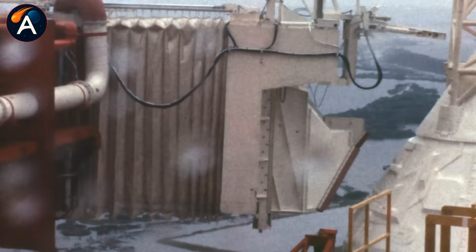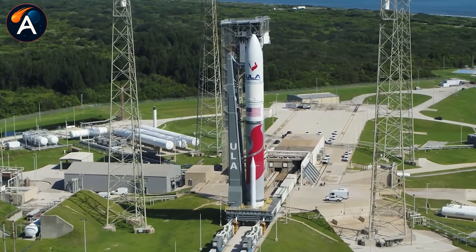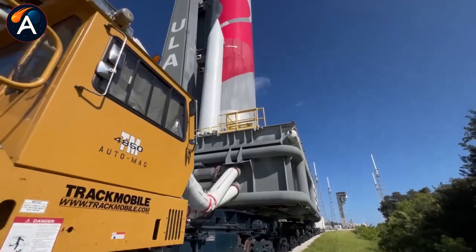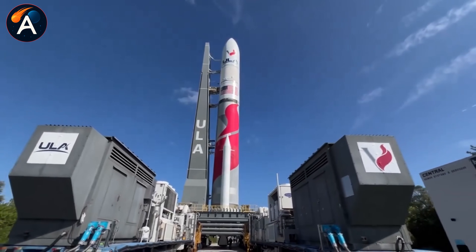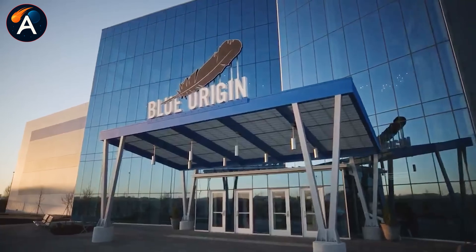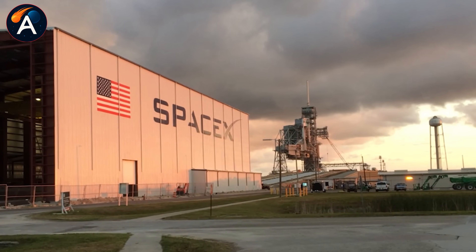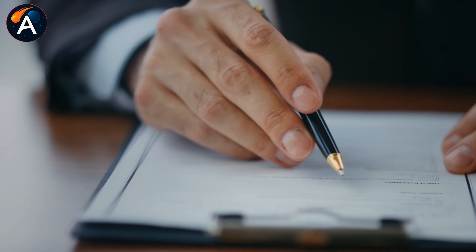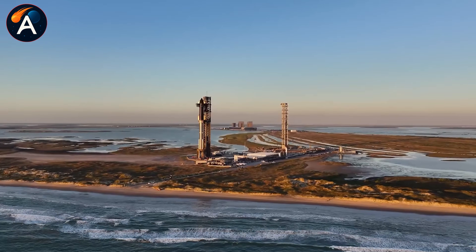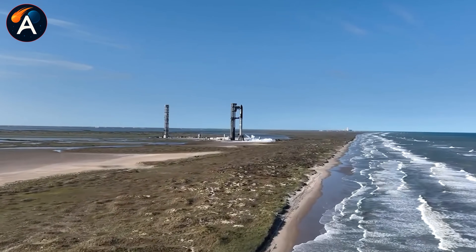SLC-37 launched Saturn IB rockets during the Apollo era in the 1960s, then served as home to ULA's Delta IV rockets until 2024. The plan was to abandon it — no one expected this legendary complex to see another rocket. Then SpaceX stepped in, leased the site, and in June began tearing down ULA's old towers. Six months later, the area was completely cleared and the final environmental impact statement was approved. What caught everyone's attention wasn't just the approval — it was what the documents revealed about the Starship variant planned for this site. The upper stage stands 230 feet tall, about 70 meters.